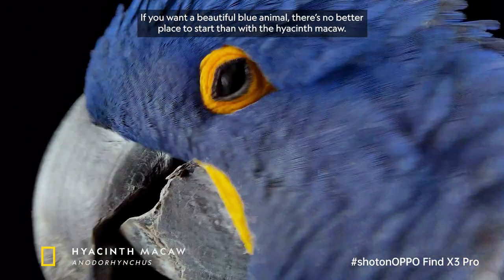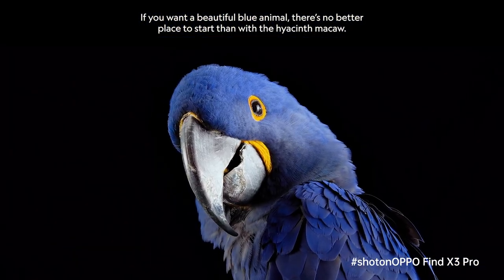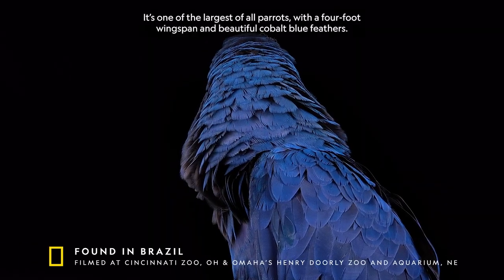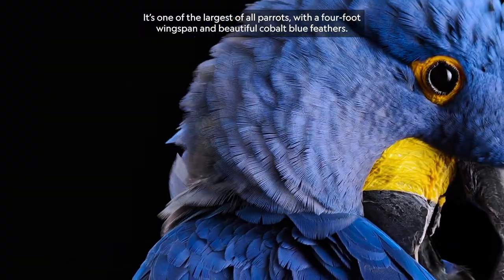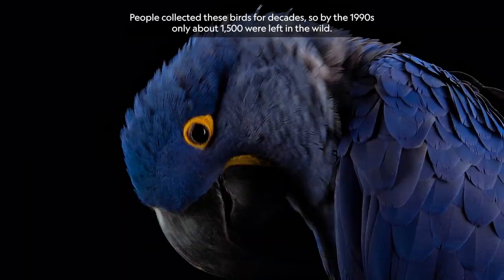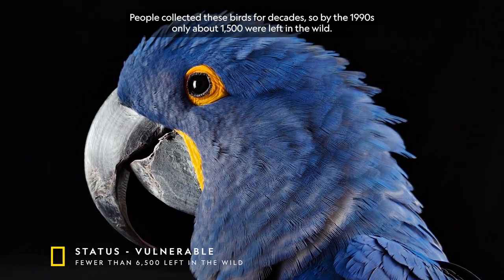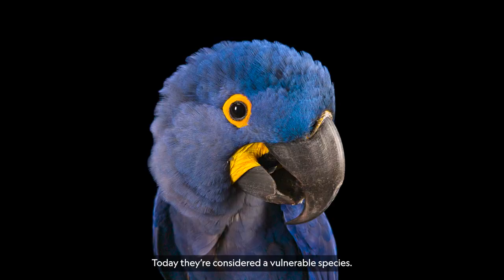If you want a beautiful blue animal, there's no better place to start than with the Hyacinth macaw. It's one of the largest of all parrots, with a four-foot wingspan and beautiful cobalt blue feathers. People collected these birds for decades, so by the 1990s only about 1,500 were left in the wild. Today they're considered a vulnerable species.